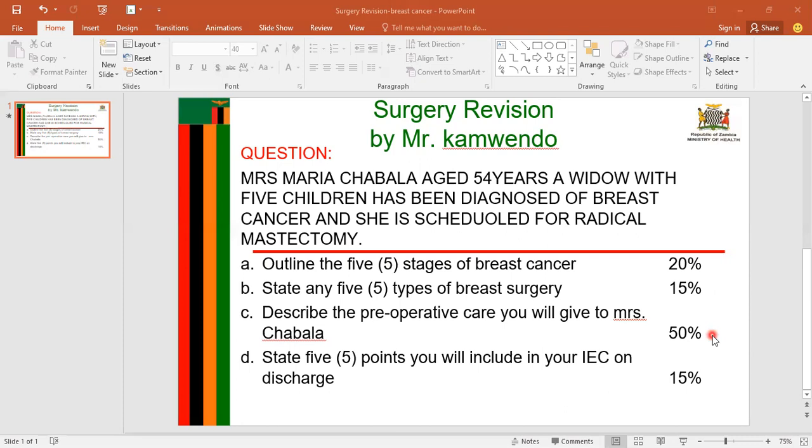The next question says: describe the preoperative care you will give to Mrs. Chavala. For this question, you are going to use an elective outline. Start with a small introduction where you write: I will prepare Mrs. Chavala for elective surgery since her condition is not immediately life-threatening. Then state your aims: to ensure Mrs. Chavala is physically well to withstand the surgical operation and the effects of anesthesia; to promote physiological well-being; to decrease anxiety by preparing the patient psychologically and spiritually for surgery; and to prevent complications such as infections.